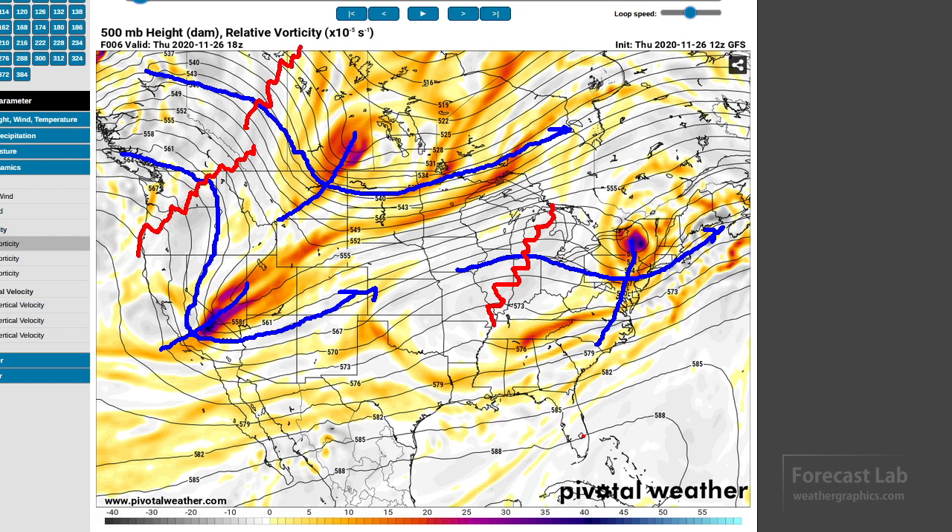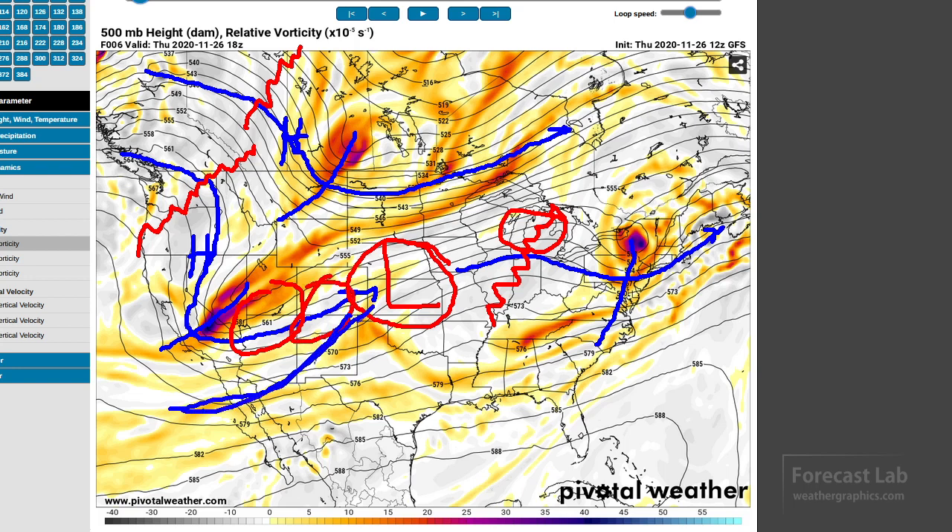By finding the upper level jets and the troughs and ridges, we should be able to isolate where the surface systems are. One problem is that the ridge across the Great Plains is heavily flattened. We should be able to pick out the Barotropic High somewhere in the Great Basin area and also another one likely in the Canadian High Prairie. The Barotropic lows are a little bit more of a problem — it's very indeterminate across the Great Plains, so generally maybe Barotropic lows somewhere in the Great Plains, possibly all the way back to Colorado.